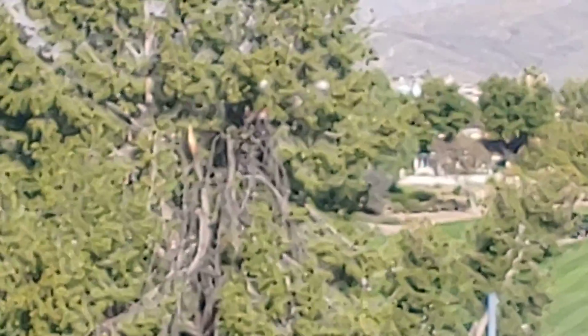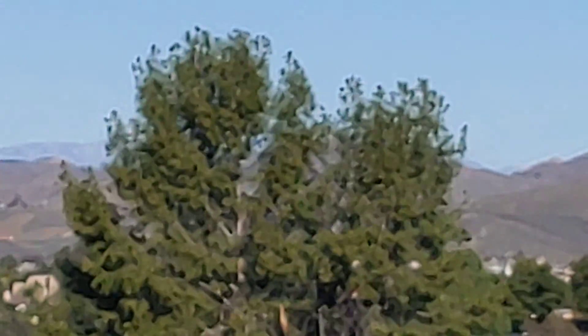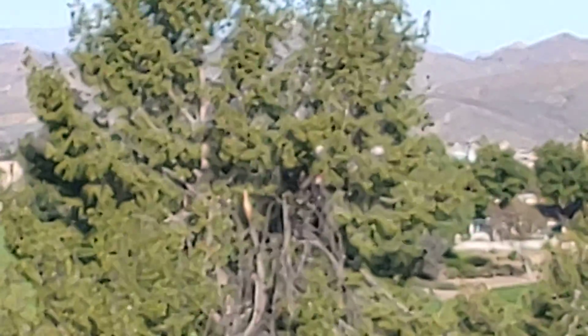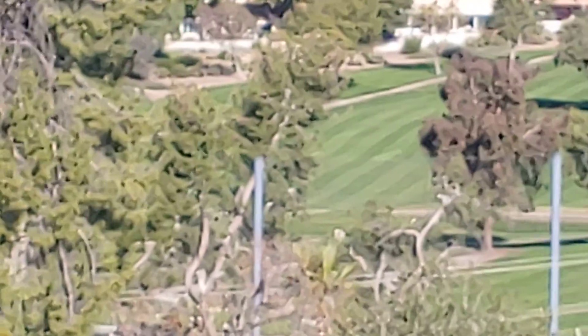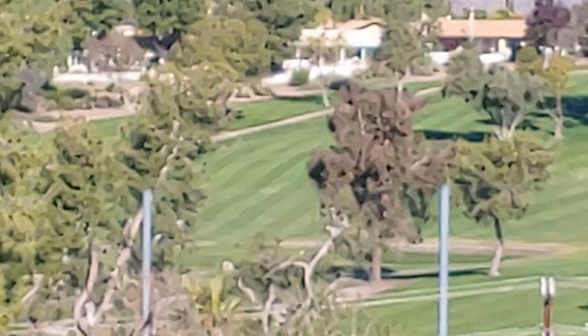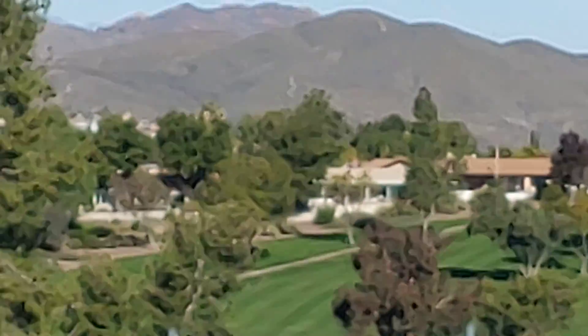Do you know that when you look at blue and green, it's good for your soul? Yeah, really — they've done tests on it. The green grass and blue sky — it's good for your soul.